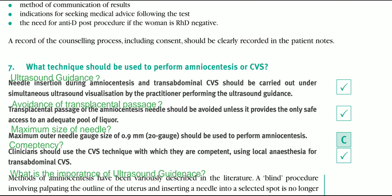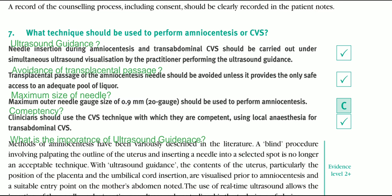What technique should be used to perform amniocentesis or CVS? First, ultrasound guidance: needle insertion during amniocentesis and transabdominal CVS should be carried out under simultaneous ultrasound visualization by the practitioner performing the procedure. Second, transplacental passage of the amniocentesis needle should be avoided unless it provides the only safe access to an adequate pool of fluid. Third, the maximum outer needle gauge of 0.9 mm, which is 20 gauge, should be used to perform amniocentesis.